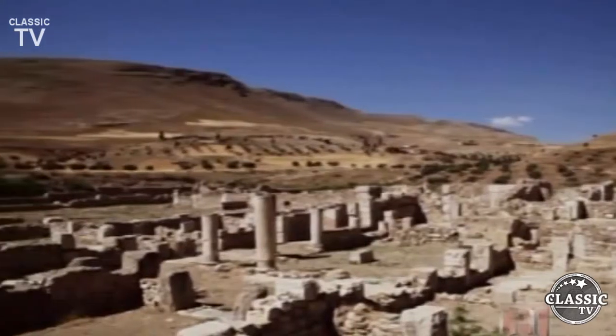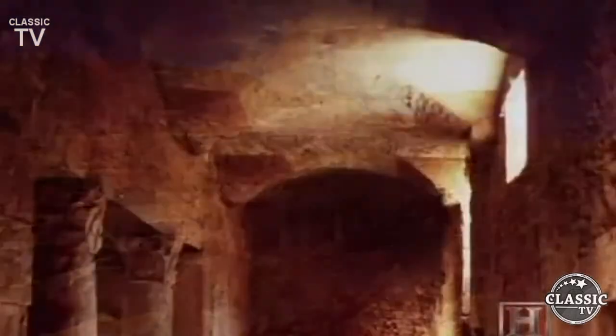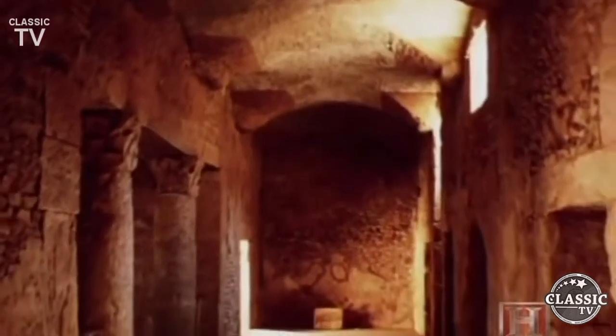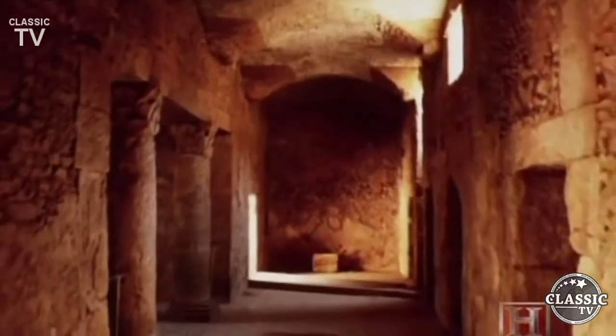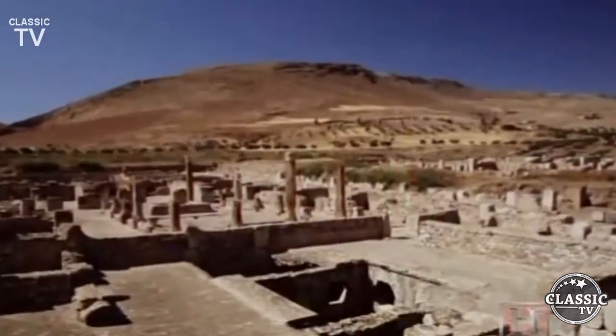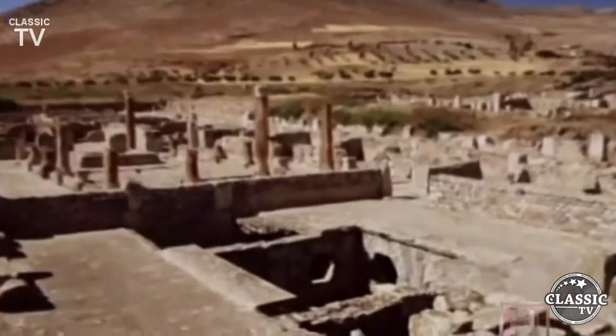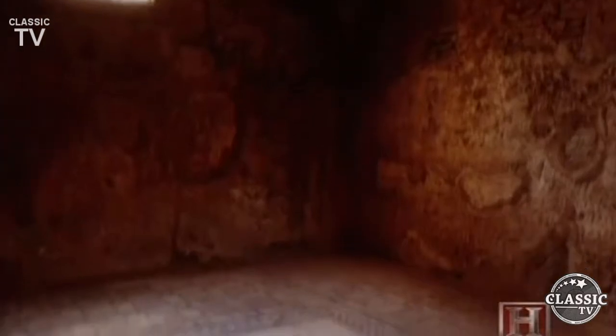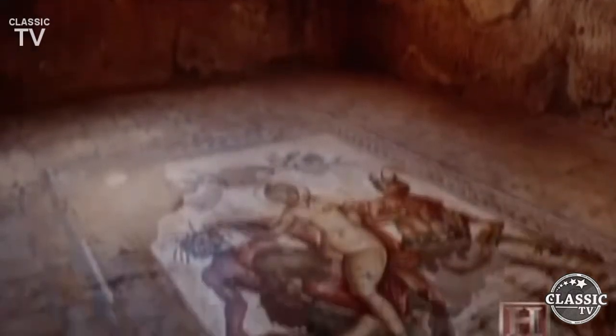Some Roman basements were designed to beat the heat. Case in point: the fourth century A.D. settlement of Bulla Regia in the Tunisian desert. Here, wealthy homeowners constructed ornate subterranean chambers to take advantage of the earth's natural cooling properties. Just a few feet below the desert floor, the earth remains at a cooler temperature, unaffected by the hot sun. Digging a basement home could reduce the temperature by more than 20 degrees.